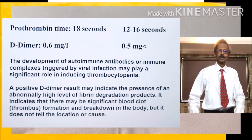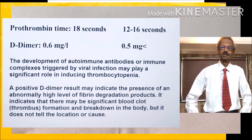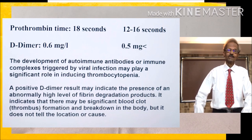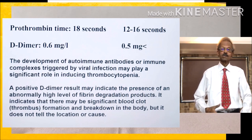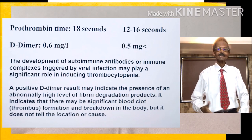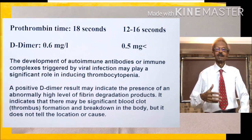Now we will discuss blood coagulation test reports. His prothrombin time was increased and D-dimer values also were increased. Probably, COVID-19 induces development of autoimmune antibodies or immune complexes that play a significant role in inducing thrombocytopenia, meaning decreased platelet count. Increased D-dimer indicates the presence of abnormally higher levels of fibrin degradation products,